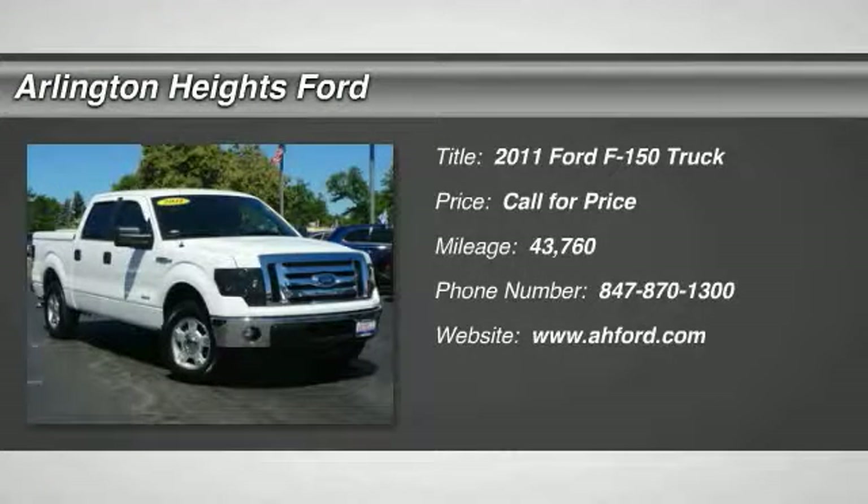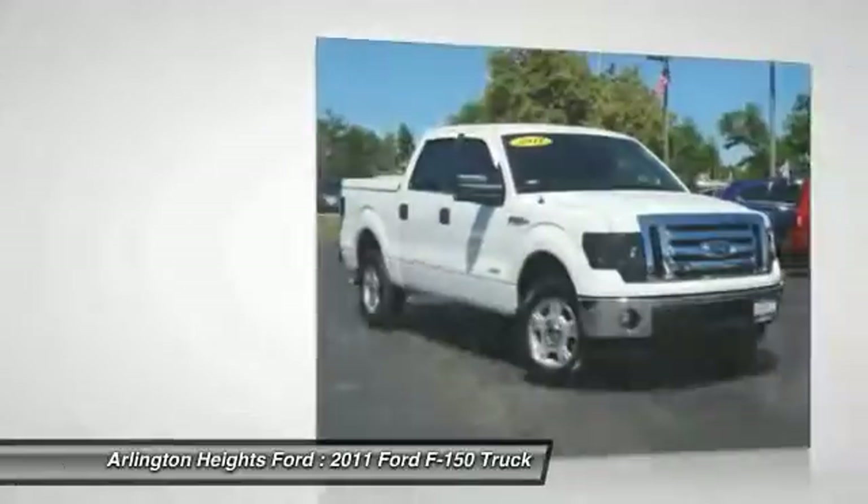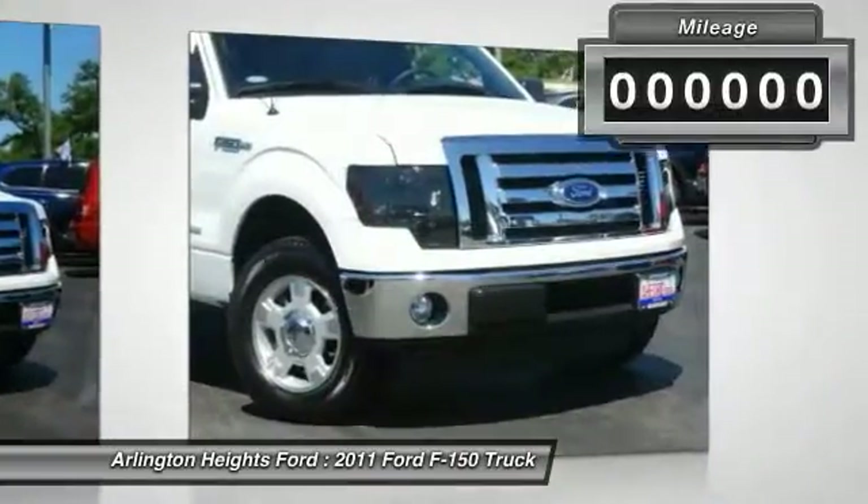A 2011 F-150. A Ford F-150 knows how to handle any situation. It's built to follow orders — no whining.